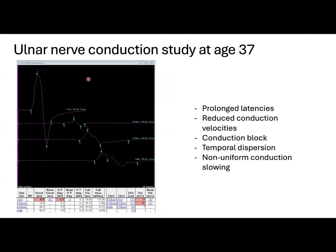Here we have the ulnar nerve conduction study. It shows a prolonged distal latency of 9.8 milliseconds at the wrist, a conduction block between the wrist and the elbow, temporal dispersion, and reduced conduction velocities, this time resulting in non-uniform conduction slowing.